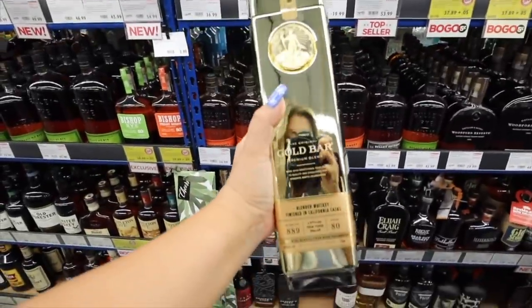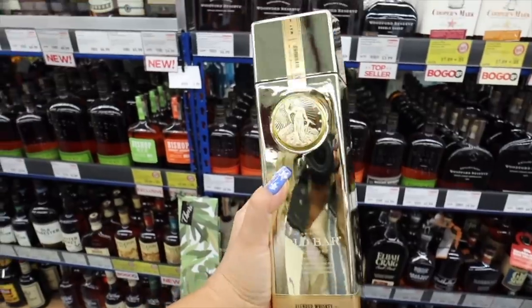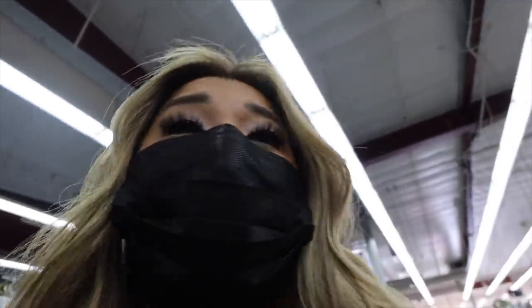Now we're going to BevMo to get Cal some of his favorite alcohol for his birthday — what is a 25th birthday without alcohol? He's big on whiskey and I found this one that looks like a gold bar. They're playing 'The Climb' by Miley Cyrus — today is a good day.